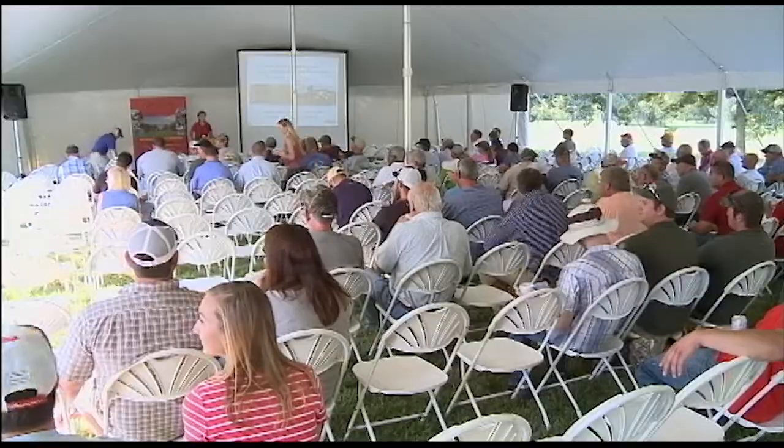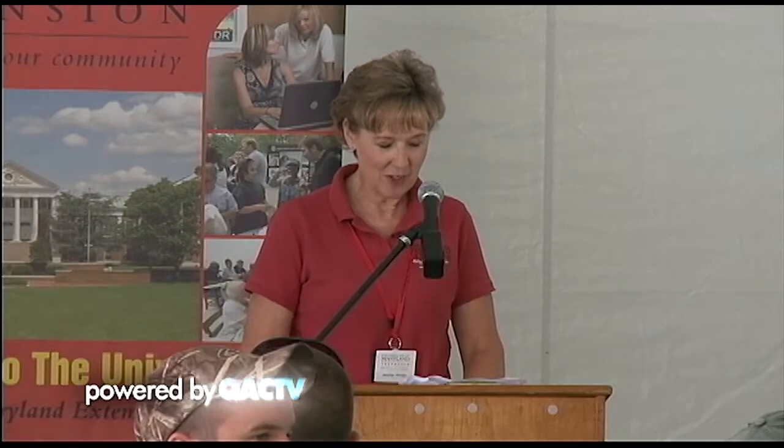My name is Jenny Rhodes. I work for the University of Maryland. I'm the extension agent here in Queen Anne's County, and we would certainly like to welcome you here to Queen Anne's County and to the WADA Research Center. I'm your official welcomer for the morning. We have worked very hard to put together a great program for you today — not only an Educational Field Day, but you're going to see some cutting-edge technology and hear from local farmers, so make sure you visit all the vendors.